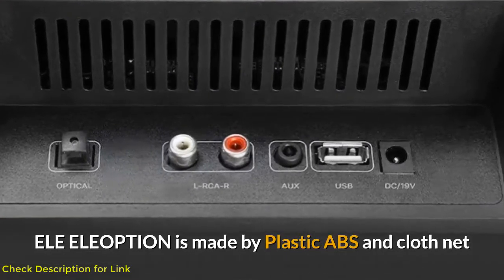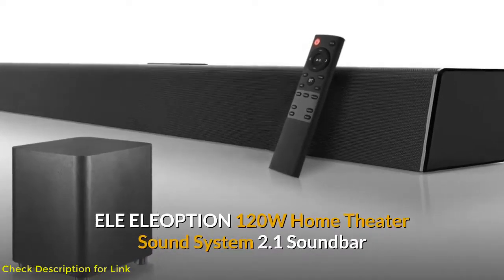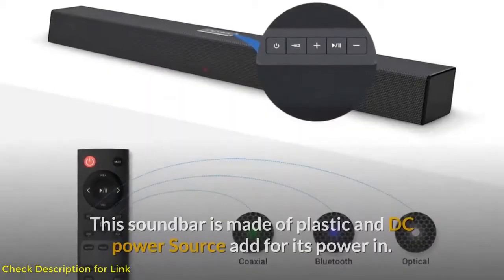The Eleoption is made of plastic ABS and cloth net. Number four: Eleoption 120W Home Theater Sound System 2.1 Soundbar. This soundbar is also made of plastic and uses a DC power source.